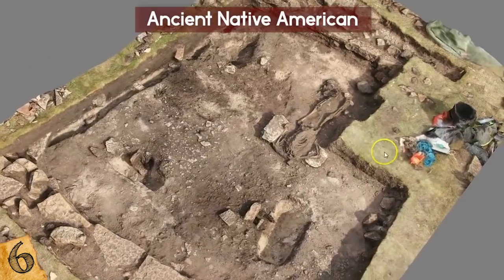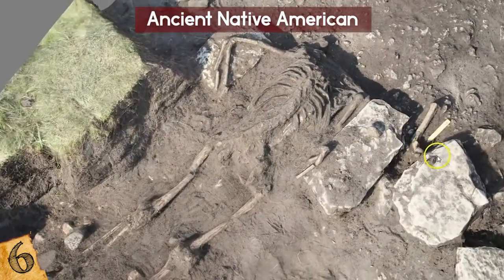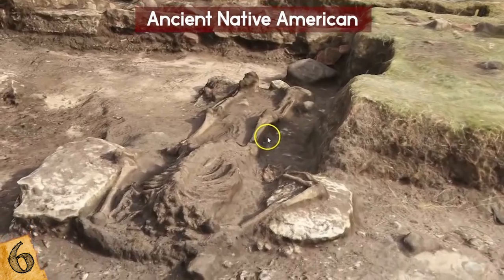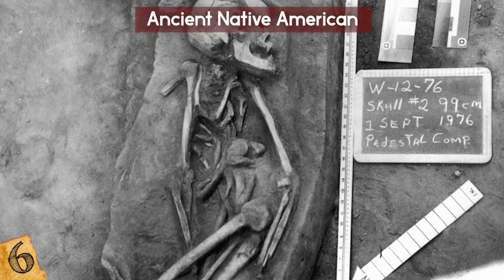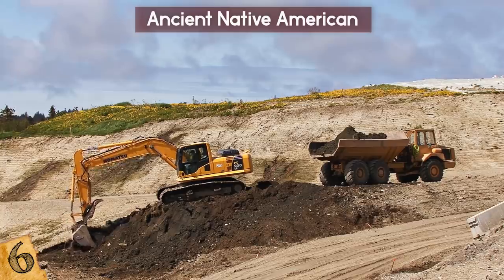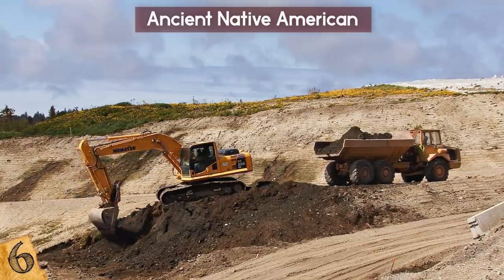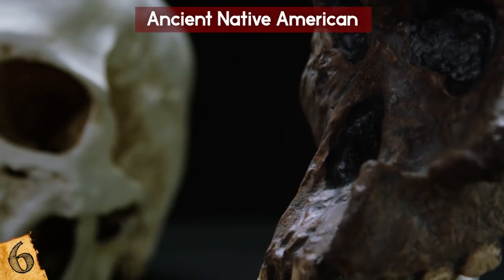Amazingly, the bones were almost entirely intact — only a few were broken, which is remarkable given the 2,000 years they'd been in the ground. Further examination put her age at around 30, and it appears as though she died of an illness or disease. It's unclear whether there are more bones of fellow tribesmen in the same area, but her bones are being preserved and respected under Florida law.